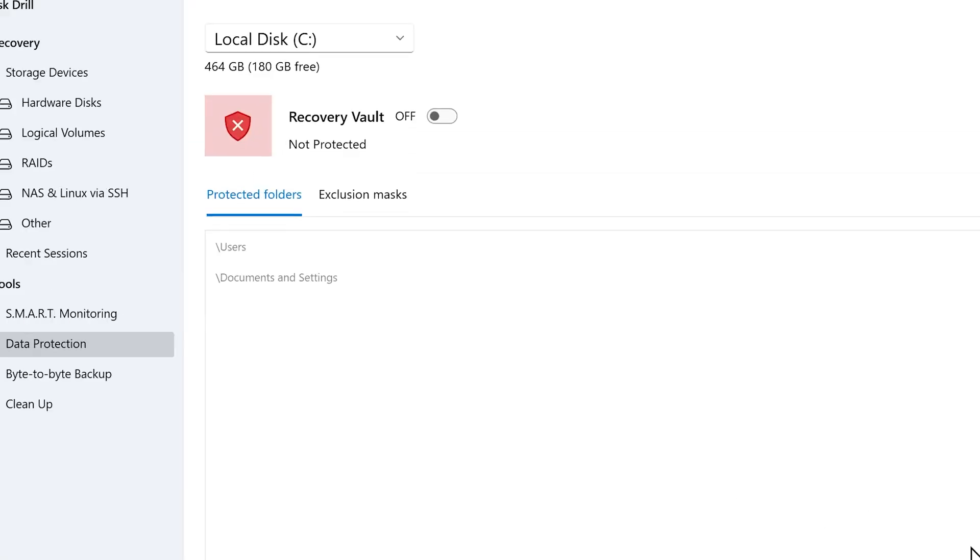Now when doing the deep scan, I did notice that it takes a bit of time, especially if you are scanning a large drive. So if you are in a rush to recover your client's files, then this is something to consider. For me, it took around 18 hours to scan a 3.6 TB hard drive.